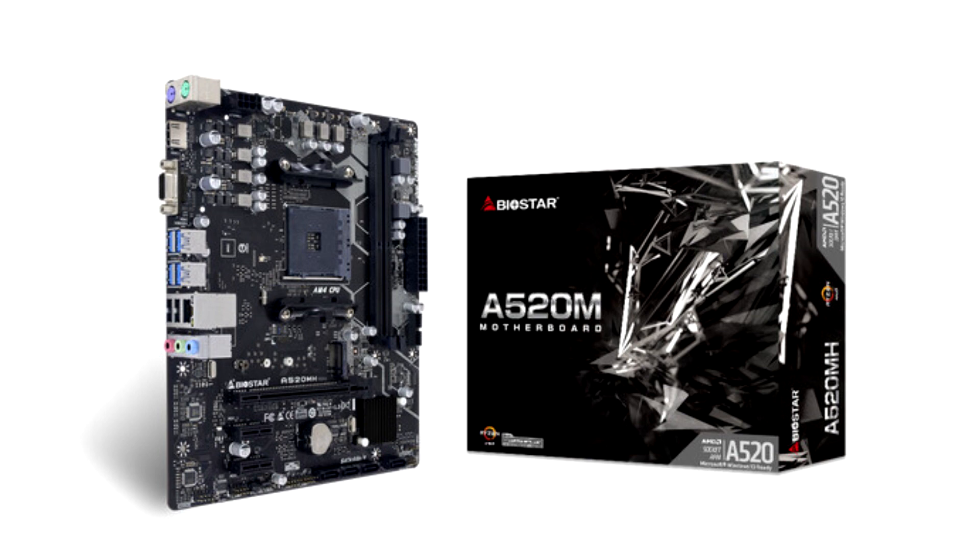Highly efficient and reliable, the new A520MH V6.1 and B550MH V6.1 motherboards from Biostar are ready to serve all users, whether for a business-oriented system or for casual content consumption. They are a great choice for users who want the latest technology without breaking the bank, and the new PCB design offers a premium look and feel.